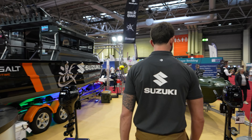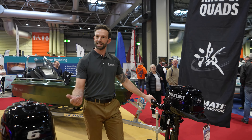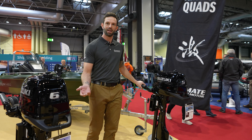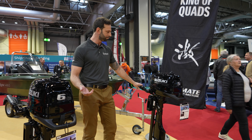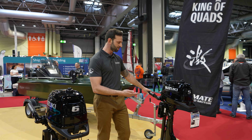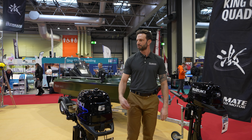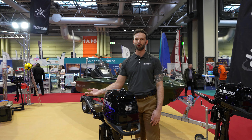The DF 5 and the DF 6 are part of the same family — both lightweight models — but the key feature on these two models is the three-way storage. These engines can be laid down on either side and on their fronts. If you'd like to go and see Tony, he's going to show you some more products.